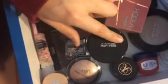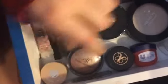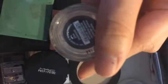I have a clear Secret gloss, an ELF highlighter, a MAC Prep and Prime, an Anastasia waterproof eyeliner, and then Revlon — I'm not sure what it is but it's a base. I have some Vaseline, some tape, Ben Nye, and Bare Minerals Prime Time. I also have some Ben Nye powder and a concealer.